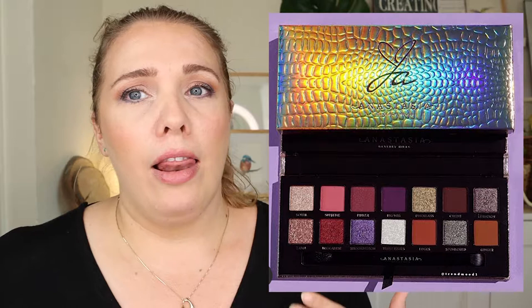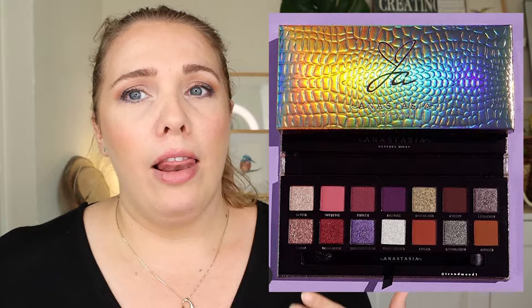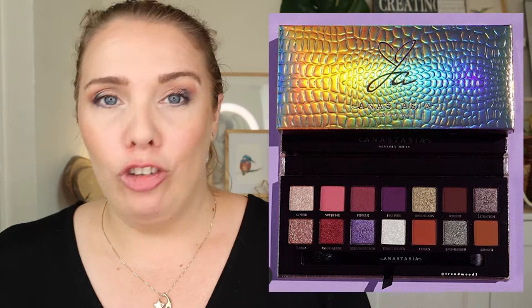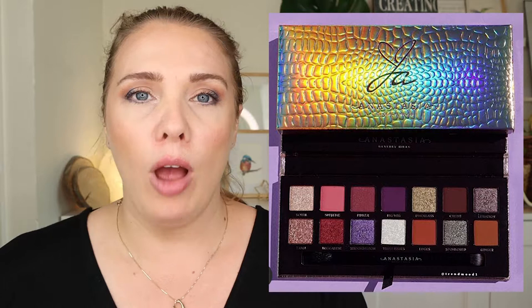It is going on the wish list! I love ABH — you can see I've got a lot of their palettes already. I don't have Prism but I think it's fun to collect them; I always enjoy their formula and their colors. I think I'm going to pick this up if I can. It's going to be $45 US.